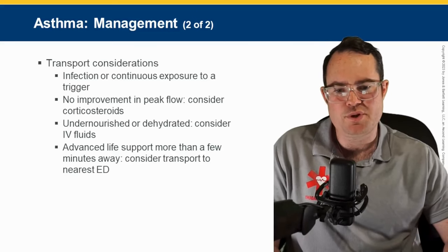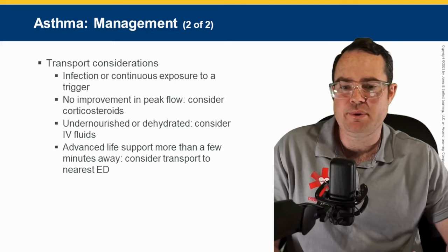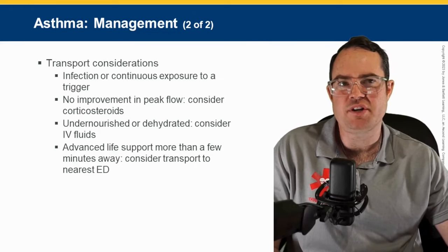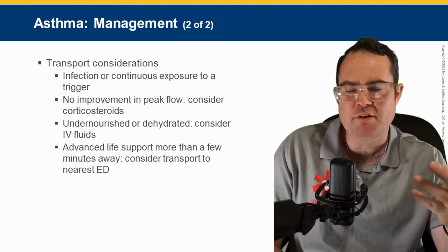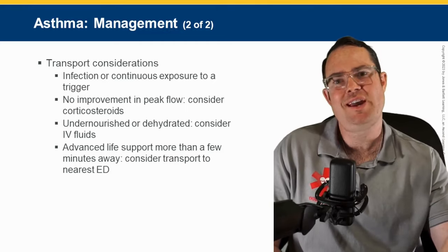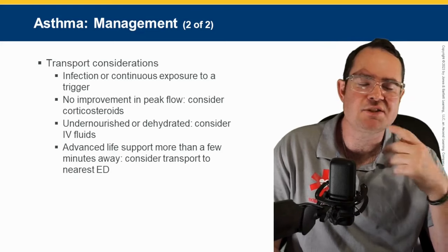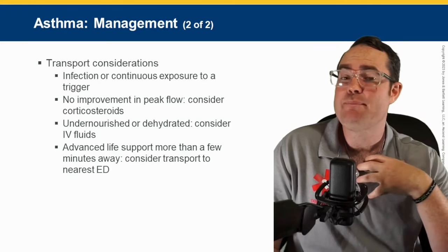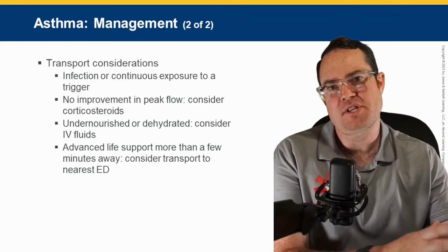All asthma patients severe enough to require our treatment need to be transported. Some patients without their MDI want albuterol and then want to sign a refusal — those are few and far between. Most asthmatics I see in the field have already used their MDI, it's not working, and that's why they're calling us.